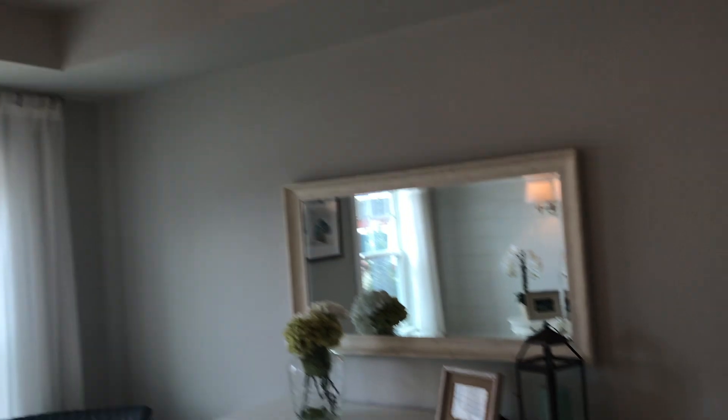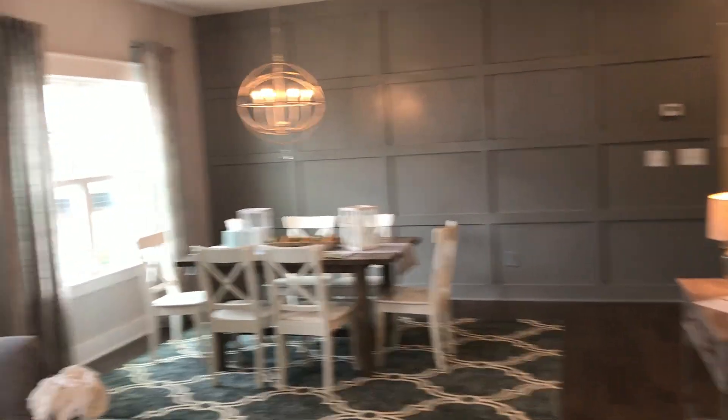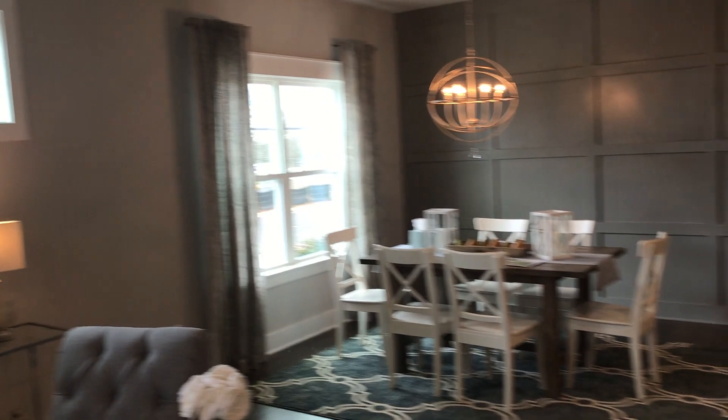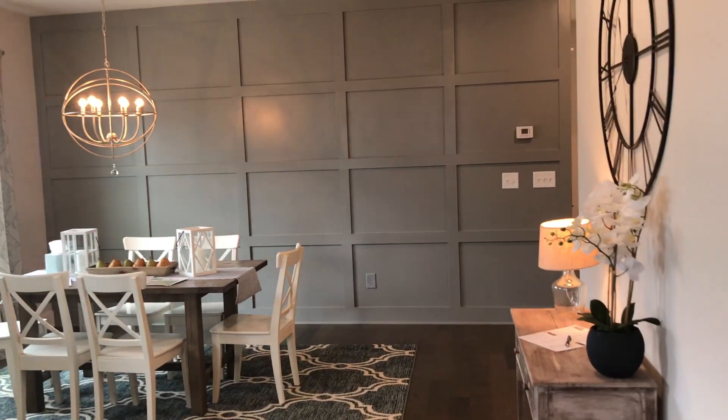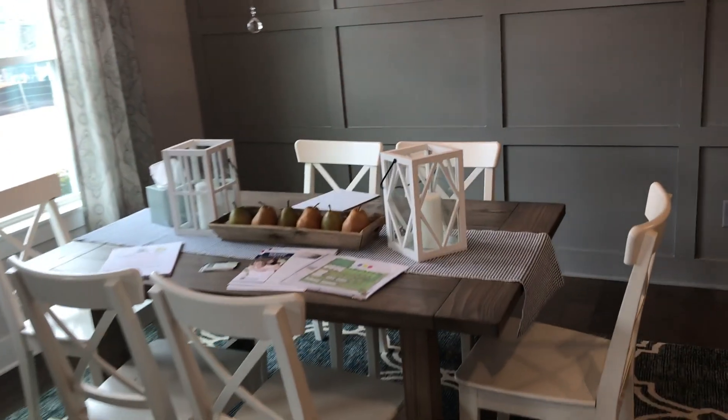I'm going to walk you through and show you the other living spaces. So you walk in and you will be in your living area. Depending on which plan you pick out determines what side the living area is on versus the side of the bedroom. Separate dining area — such an open floor plan.